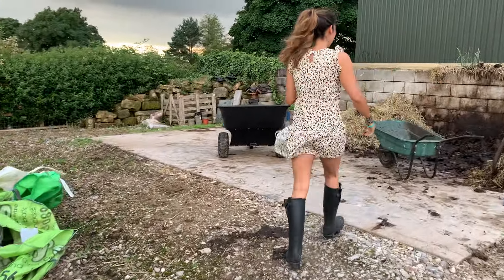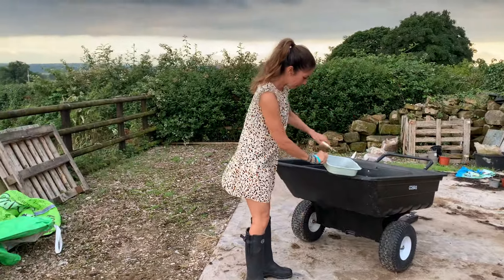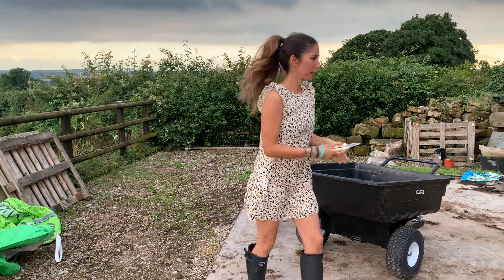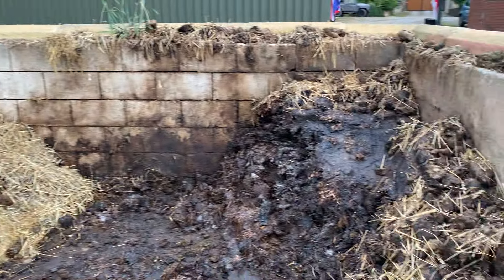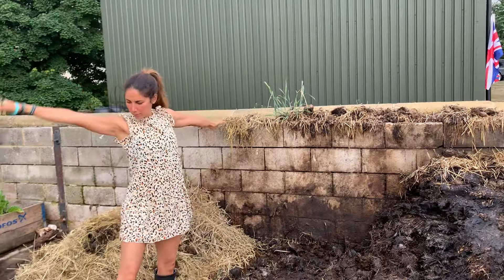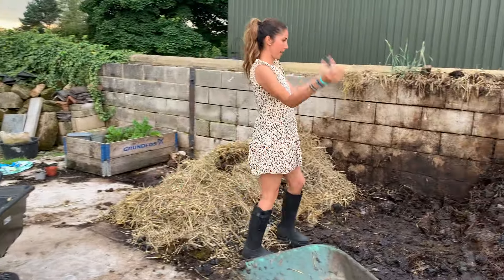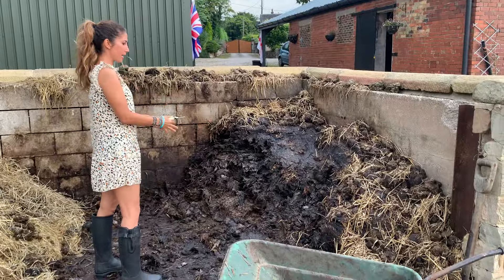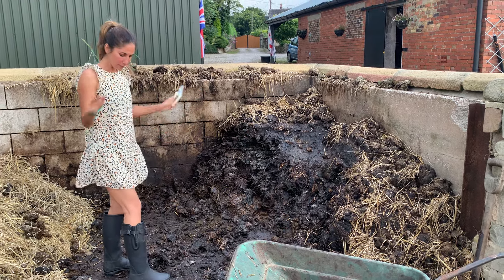Over here - this is the magic. First of all, this is where the slug goes and the birds will come and get him. This area has been cleared away by the farmer - he literally scooped it up; it was up to here. He scooped this away and left me with this.